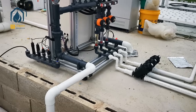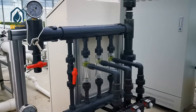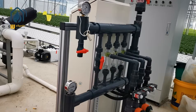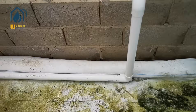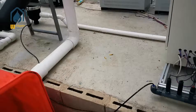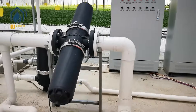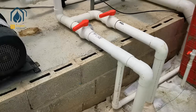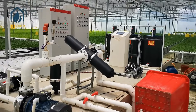Part 2: How the NFT system works. The nutrient solution is pumped from the reservoir to the high end of the growing pipe. The solution flows in a thin film down the pipe, providing the plant roots with nutrients. As the film flows, the roots absorb nutrients and water while remaining partially exposed to air, ensuring oxygenation. The remaining solution returns to the reservoir, where it is recirculated.